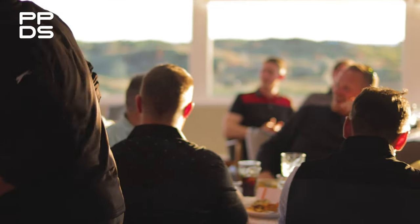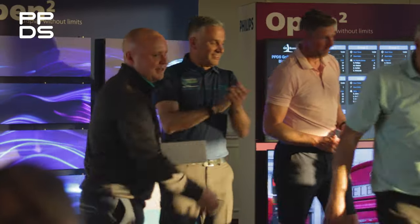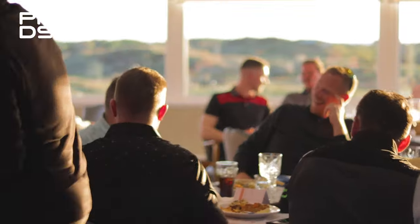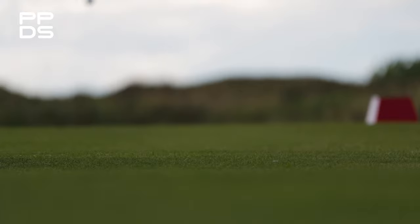If you want to know about the events and want to get involved, speak to your account manager at Philips. Let them know that you'd like to come and join Philips on the next event at other amazing golf courses throughout the UK, as well as some other events coming up for 2023. Stay free.